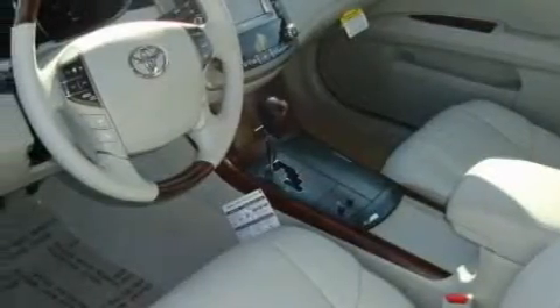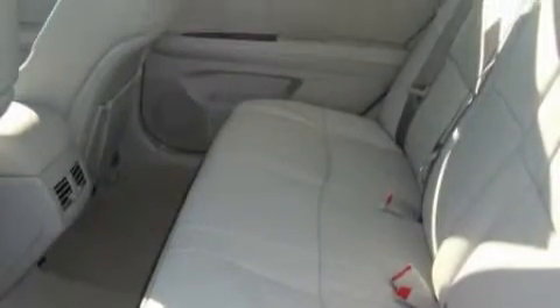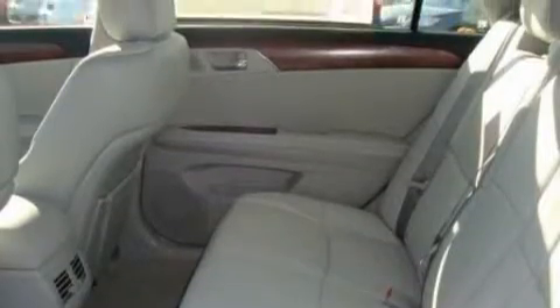Its top features include a sunroof, heated seats, a leather-wrapped steering wheel with audio and stereo wheel controls, a navigation system, cruise control, a CD player, and this automobile's stylish design always looks great.